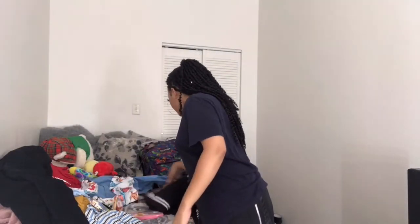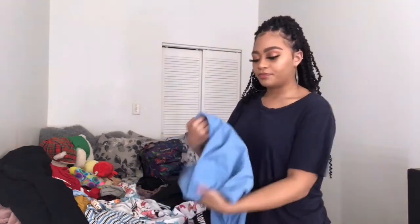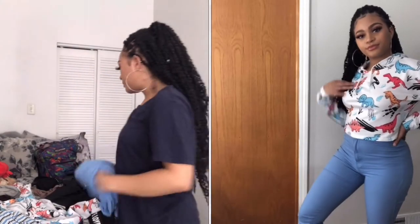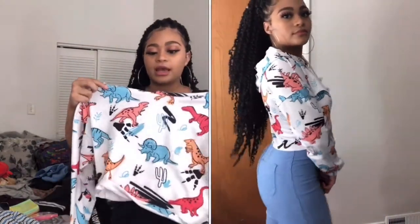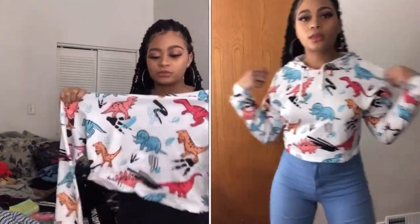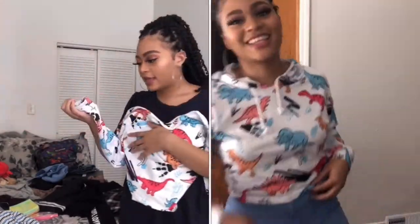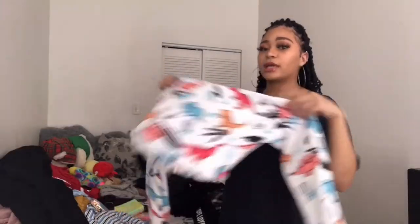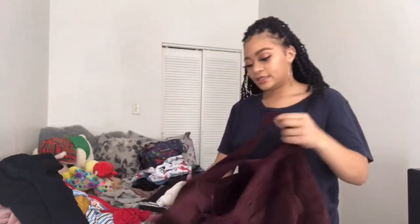These pants are not in the haul — I got them from the mall — so I won't go in depth with those. But this shirt here is from Shein and it's super cute. It has dinosaurs and cacti on it — I didn't even realize that until after I bought it. It's got some stretch, has a hood with a drawstring, decent sized sleeves, and it's pretty warm. It's more of a spring piece but wear what you want.